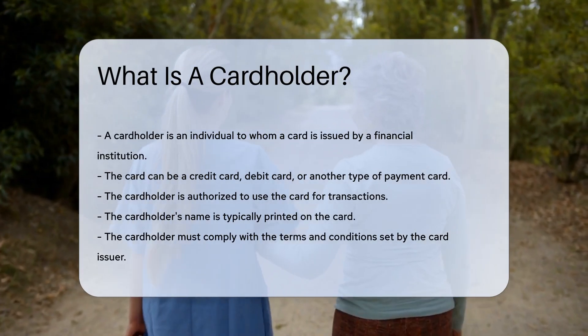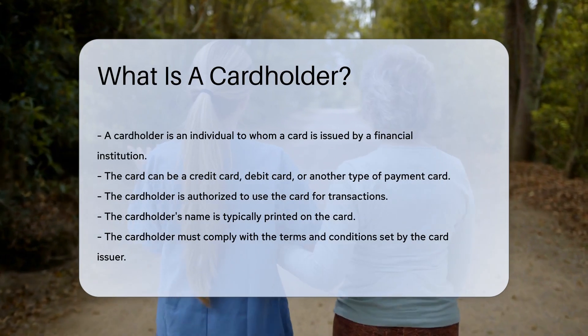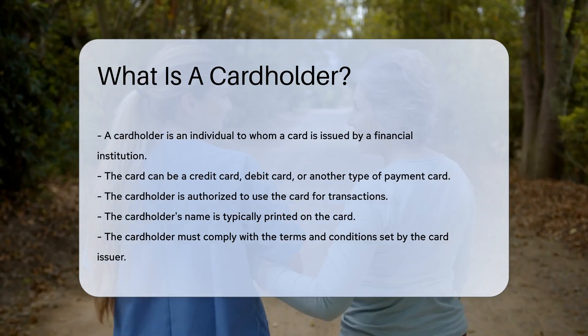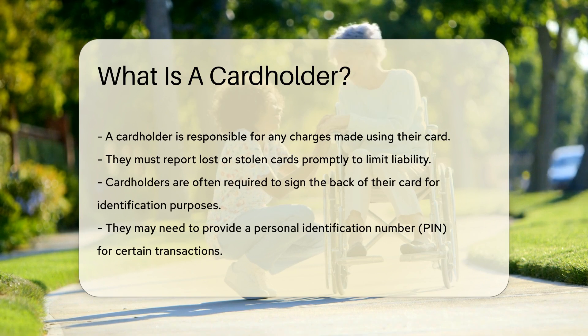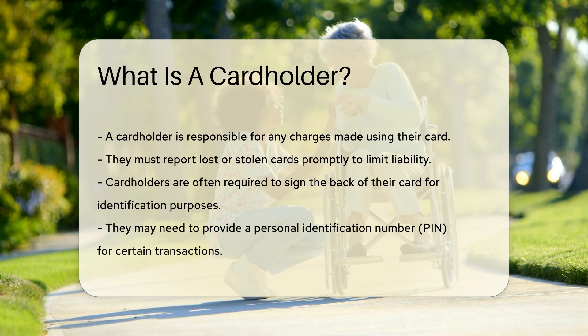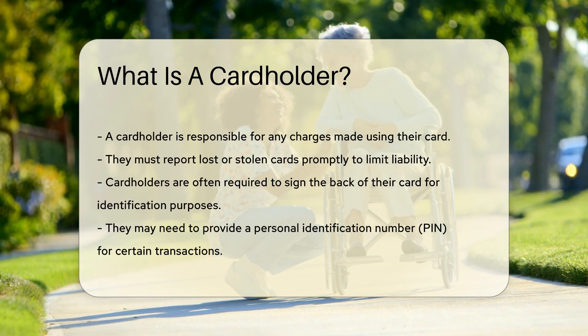The cardholder is authorized to use the card for transactions. The cardholder's name is typically printed on the card itself. The cardholder must comply with the terms and conditions set by the card issuer. A cardholder is responsible for any charges made using their card. They must report lost or stolen cards promptly to limit liability. Cardholders are often required to sign the back of their card for identification purposes.